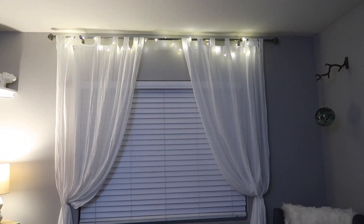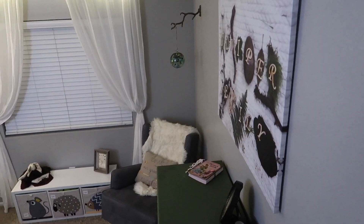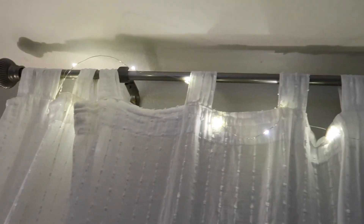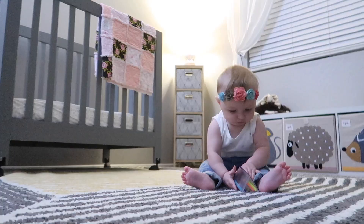Moving on, we've got these curtains. These curtains were also in the van — we've literally had them from our first apartment in Portland, and then in the van when we left to travel across North America. So these curtains have gone quite a ways with us. We put cute little fairy lights behind them to make it a little bit more magical for June's room.